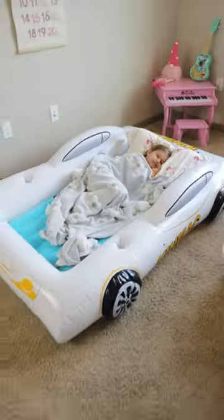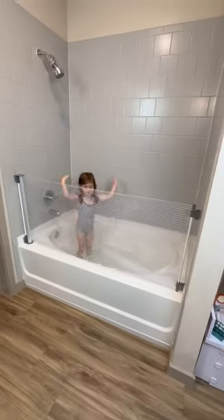This inflatable toddler bed is perfect for traveling or camping, and this splash guard secures to your shower tiles and lets your kids splash around as much as they want without making a mess.